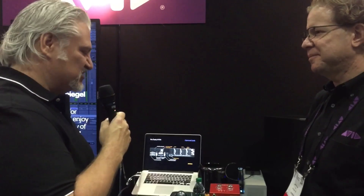Awesome, I can't wait to check it out. Thanks for your time, Jeff, today. Thanks for the tour of this. Really excited about the new Matrix. And also check out our comprehensive trade show report at Sweetwater.com. I'm Mitch Gallagher from Sweetwater.